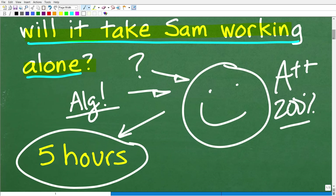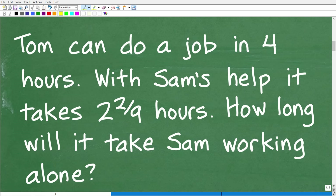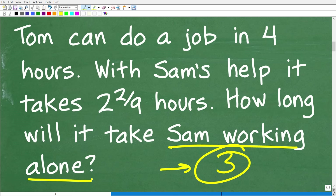Let's get into the solution right now. First things first — we have a word problem, and in mathematics, anytime you have a word problem, you want to read it at least three times. It gives your brain a chance to kick in and reflect on all the information. Then you need to identify what the question is. In this case, we want to know how long it would take Sam to do this job working alone.